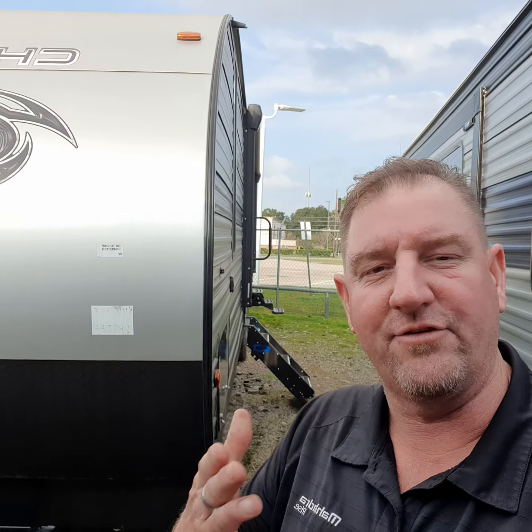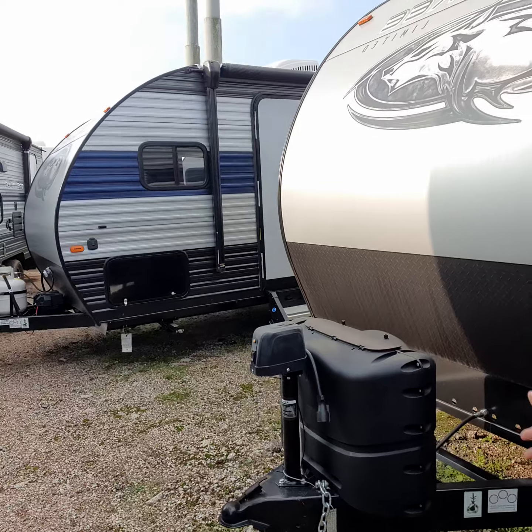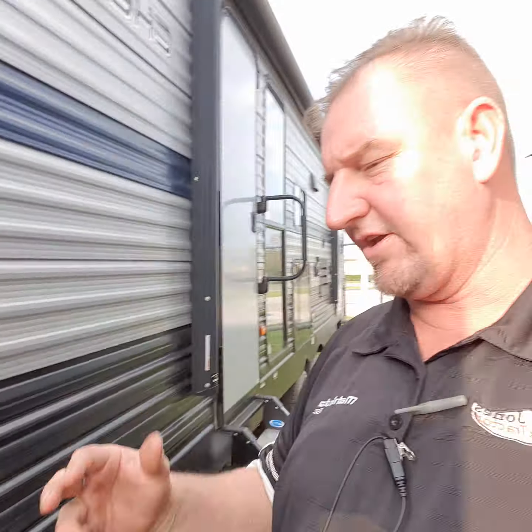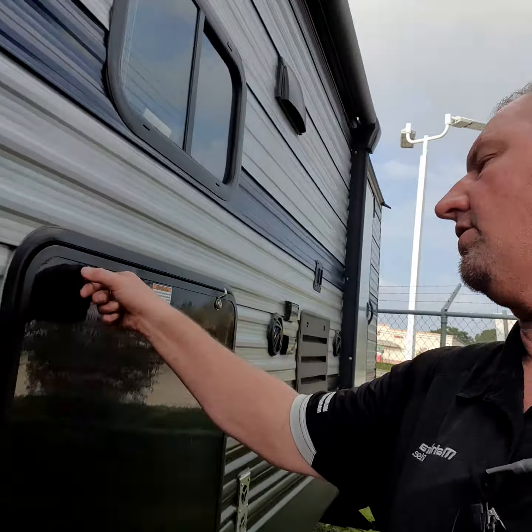I want to point out a few things about the RV. It does have the electric front jack, two propane tanks, two exterior showers — one on one side, one on the other. It is solar power prepped. Also, if you ever get off grid to dry camp, you just hook a solar panel up to it. Then it has the exterior kitchen on here.